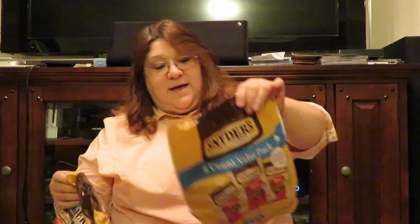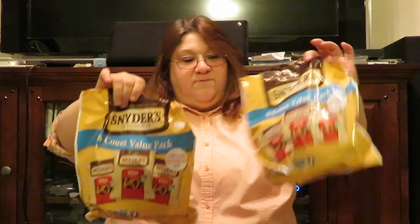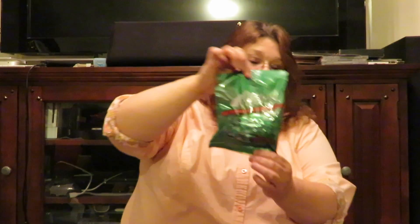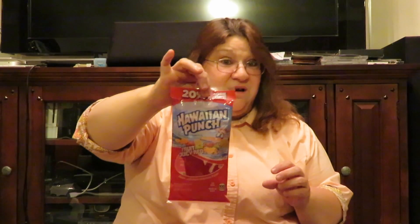I got a little bit of food items. I got two packages of Snyder's pretzels — I like them, they're good. I bought some Amby's chocolate mints. And I got this Hawaiian punch licorice — tastes like wax. It's not good. Don't get it. Yuck.